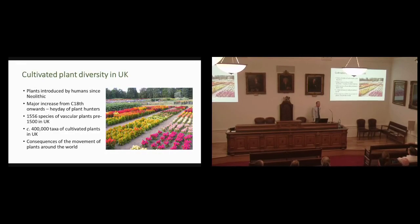People are probably aware that UK gardens are one of the great features of our culture, and the great tradition for the British is in gardening, and that has driven a thirst for bringing new plants into the country. Plants have been introduced since the Neolithic and the introduction of agriculture. By the 18th century, the heyday of the plant collector arrived, and new plants were coming in from all over the world to fuel enthusiasm for cultivated plants, leading to a huge diversity in terms of breeding.